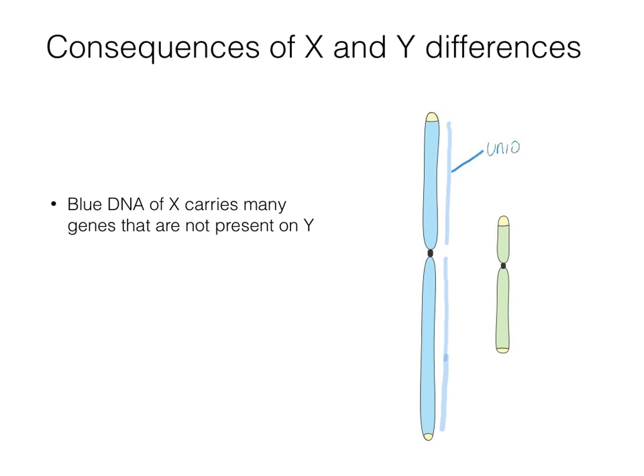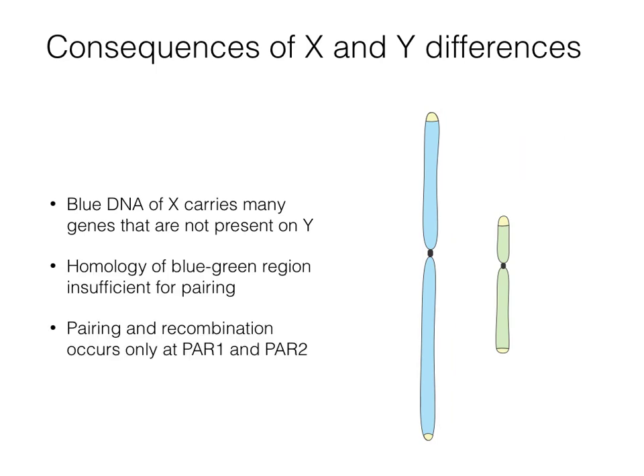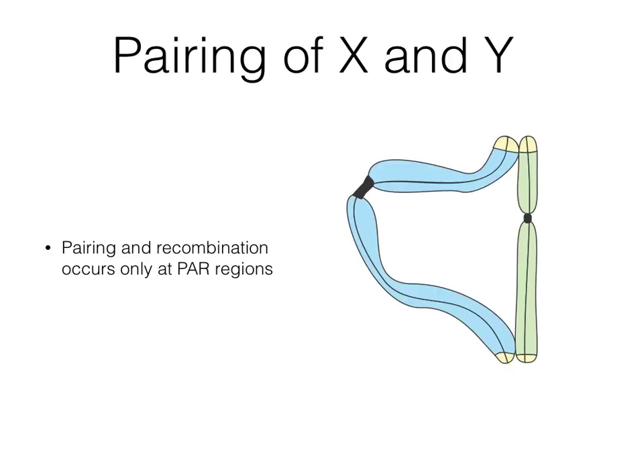Over most of their lengths, X and Y are very different, but at the very ends the two chromosomes behave like autosomes and are nearly identical. These two common regions are called pseudo-autosomal region 1, or PAR1, and PAR2. The blue DNA of X carries many genes not present on Y. Blue and green DNA cannot pair, but X and Y are capable of pairing at meiosis through the homologous regions PAR1 and PAR2.